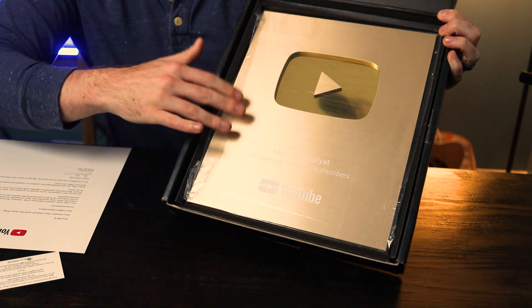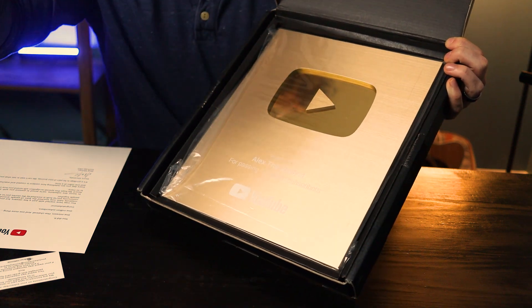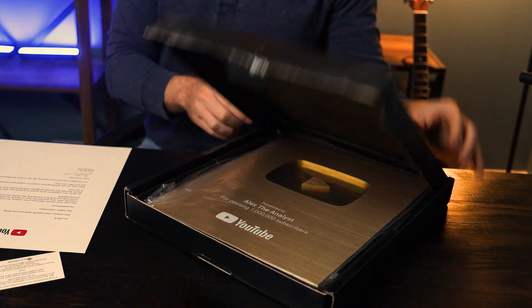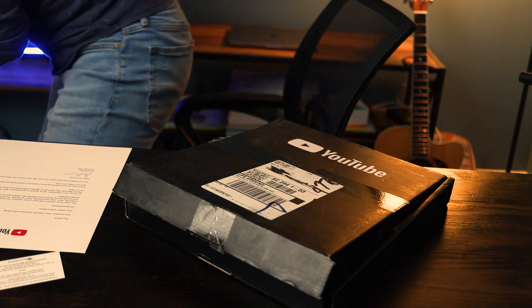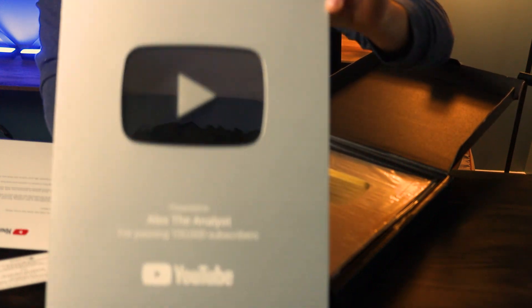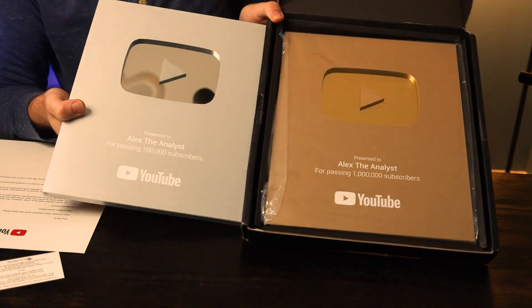Now this I believe is now the same size as the old one. I think these used to be larger than the silver ones — let me grab that real quick. Alright, so here is my old silver one. The one I got before, and this is it next to the gold play button.